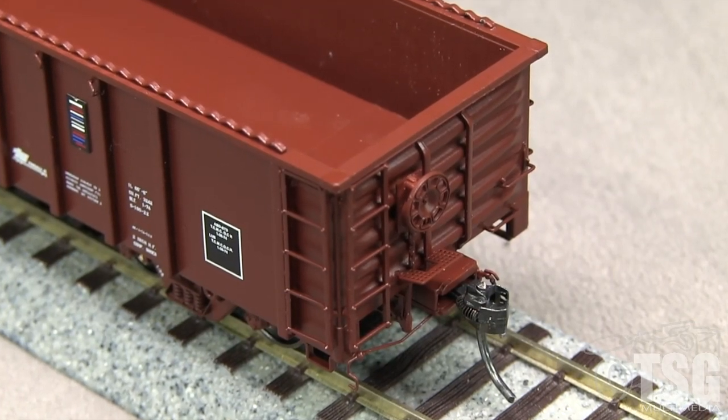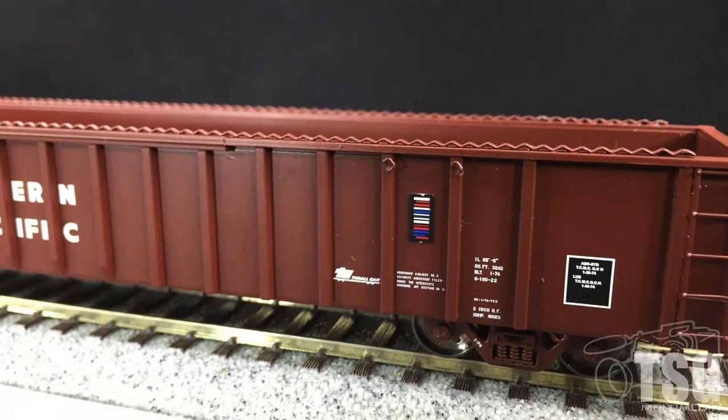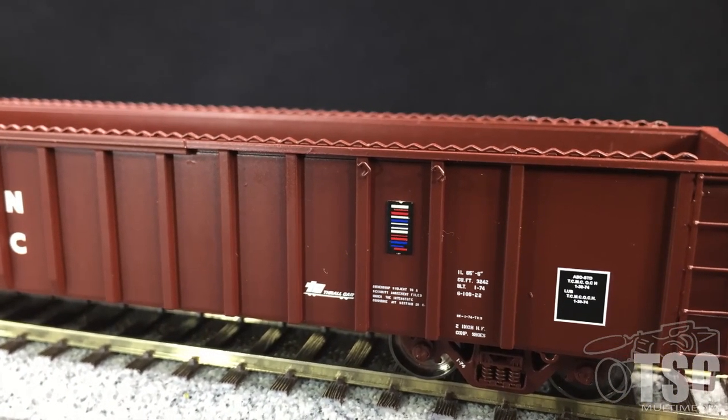The car has KD-158 scale couplers. Both couplers are at the correct height according to the KD height gauge. I like the separately applied metal top cord tie downs.